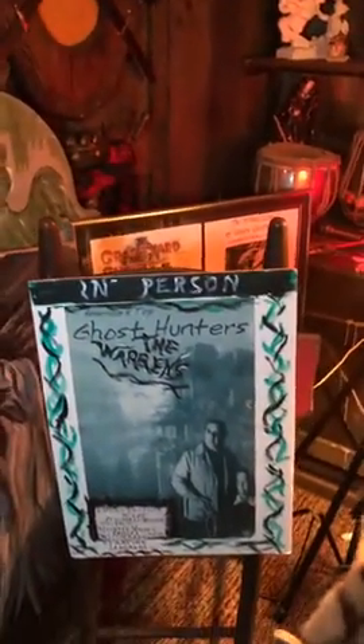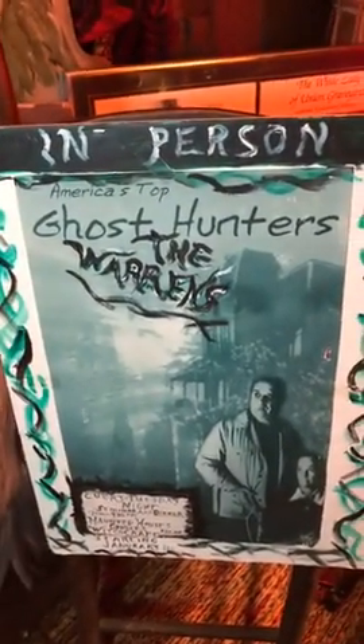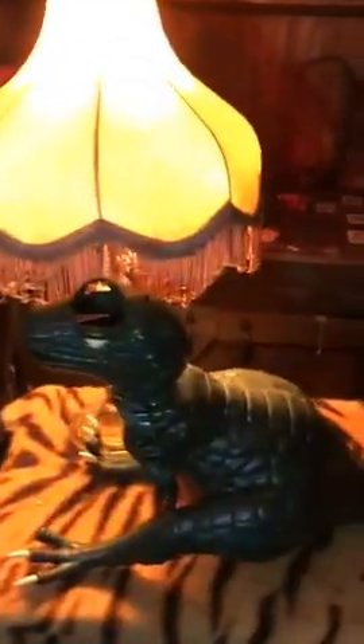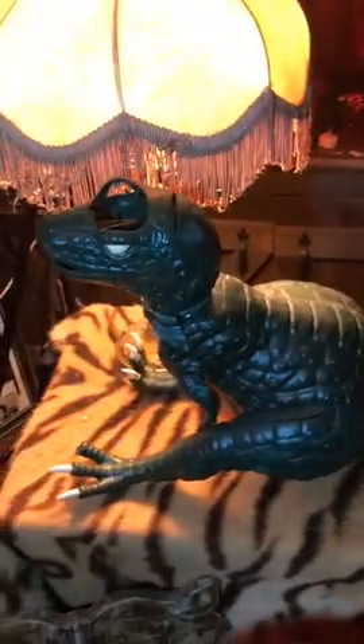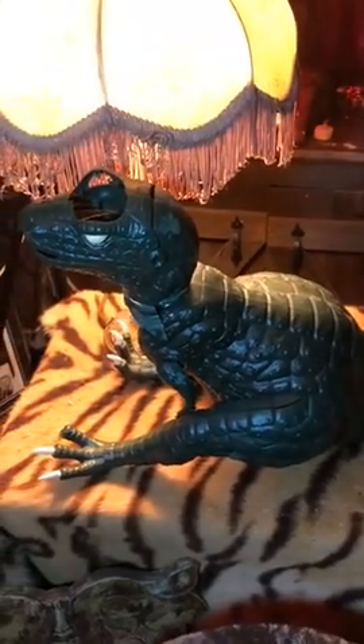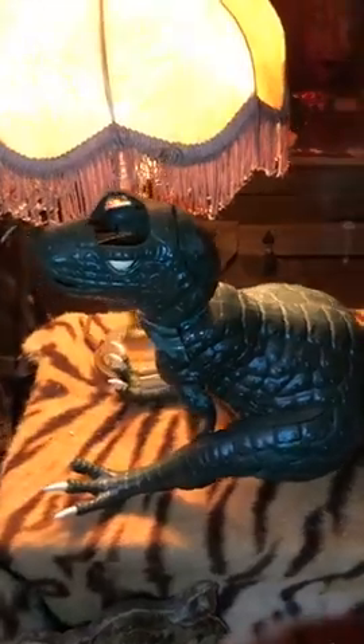Tulpa — a mind over matter type of thing. And here's a little sign that Ed made; there was a painting in the back that Ed had done. Over here is a creature from the Brookfield demon murder case, which is what Conjuring 3 is going to be about, and that's coming up in September of 2020.